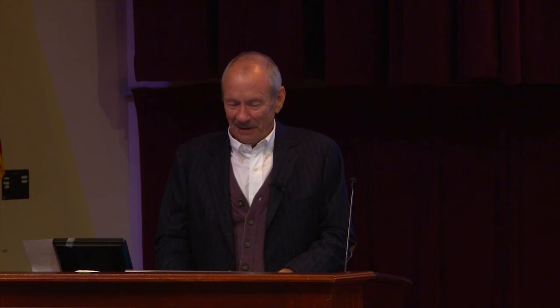Next, ask your patent professional to file your patent and then you're on your way. I end each lecture with this: if you don't do anything with your ideas, you deserve this machine to kick yourself in the butt. That's the end of my lecture for this evening — thank you.